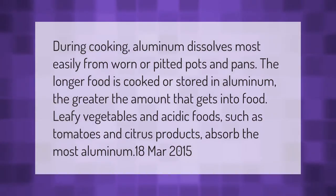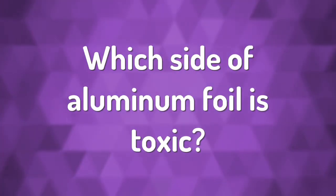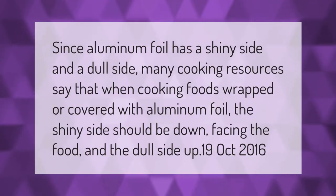During cooking, aluminum dissolves most easily from worn or pitted pots and pans. The longer food is cooked or stored in aluminum, the greater the amount that gets into food. Leafy vegetables and acidic foods such as tomatoes and citrus products absorb the most aluminum.